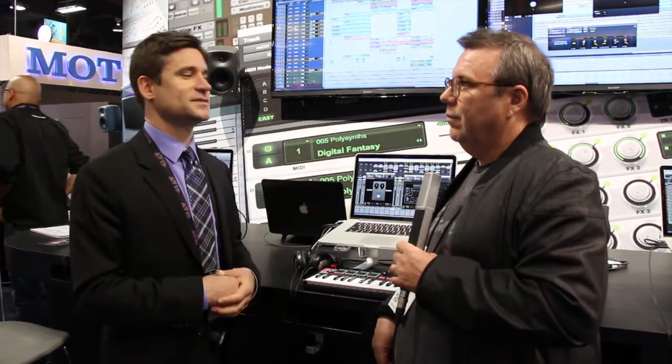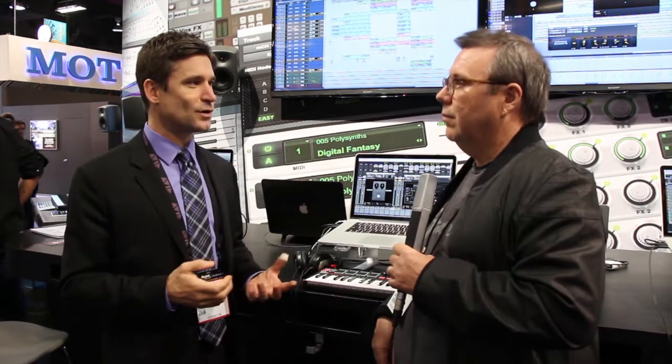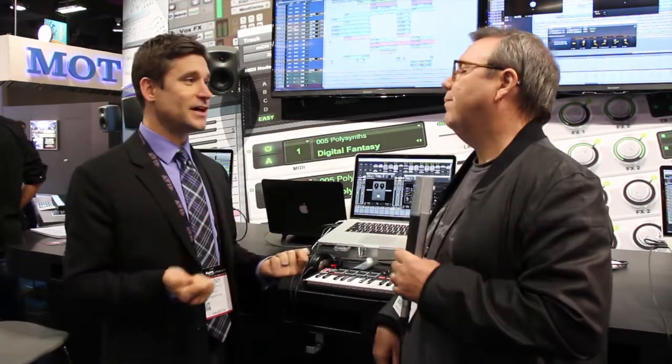It's limited to 16 tracks. You can have up to three projects. Those projects are cloud-based, so just like an Evernote workflow where your stuff is always available. No matter where you are, you have that similar type of thing. Very, very exciting.